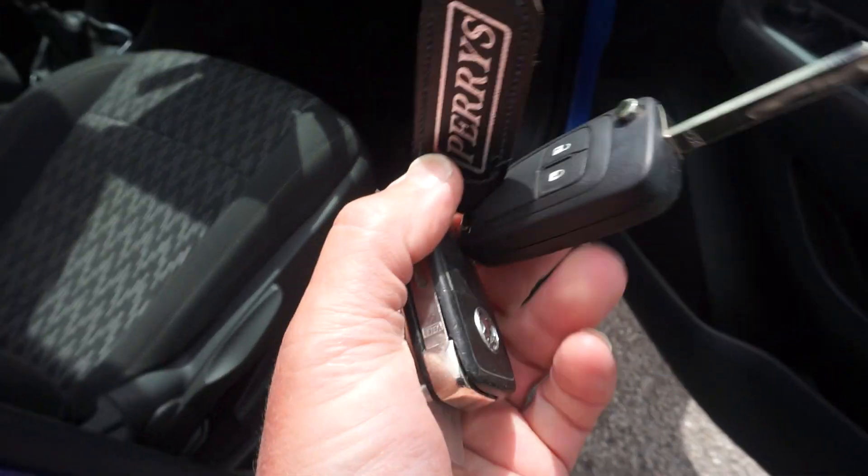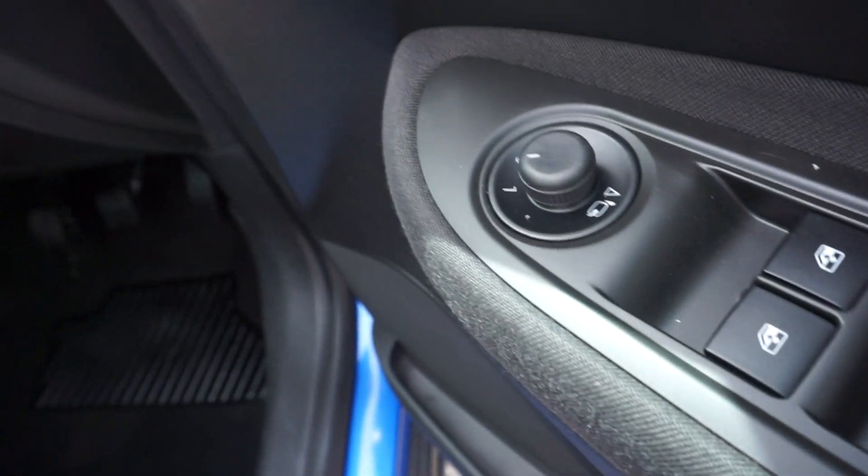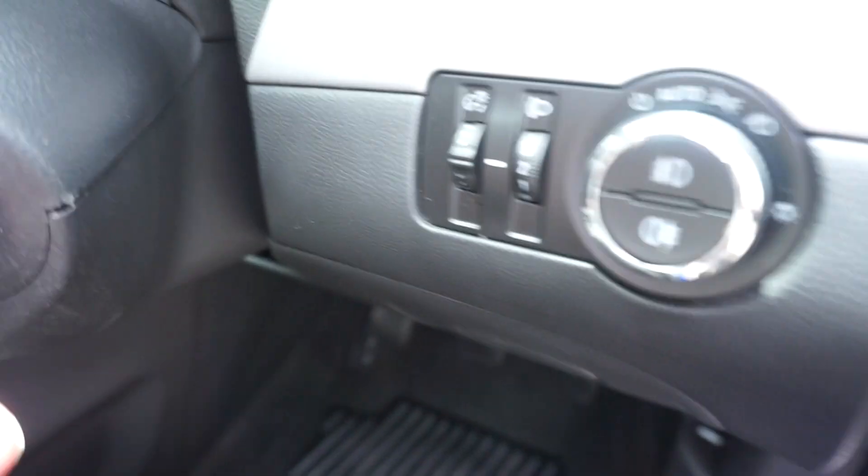I'll just jump in the car. Now there's two keys — there they are. We've got electric windows and power mirrors, and automatic lights.